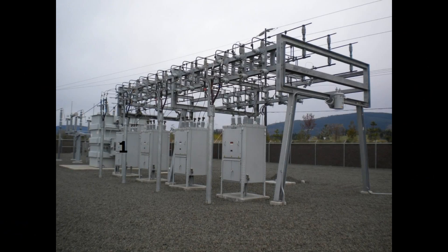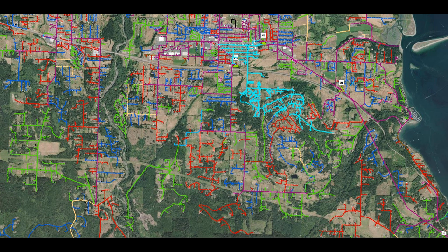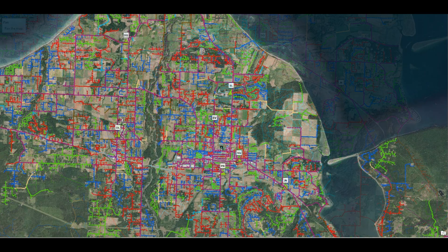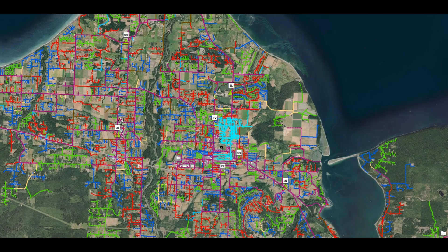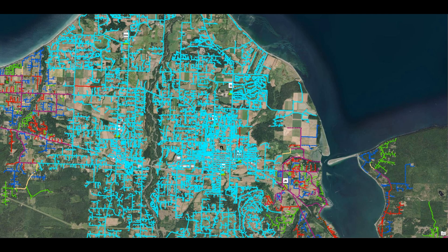An electrical substation typically has four distribution circuit breakers. A severe fault on one of these distribution feeders may cause customers on one or even all three of the other distribution feeders to see the effects of that fault — another blink. In rare cases, if the fault is severe enough, or if it happens on the transmission system which supplies power to all of the substations, a large portion of, or even the entire system may see a blink.